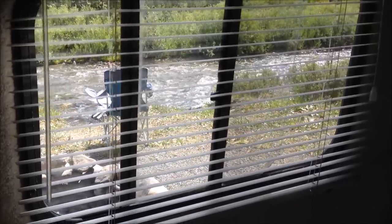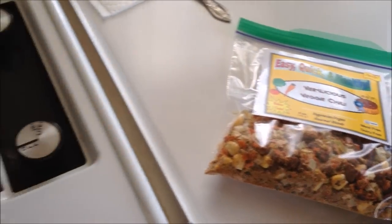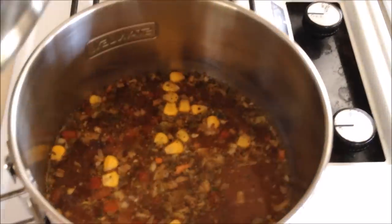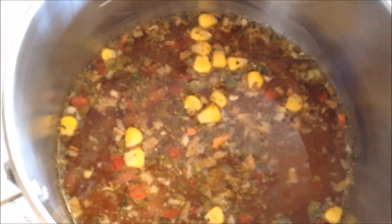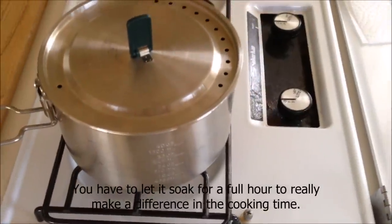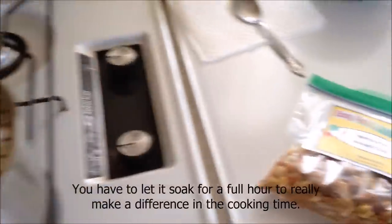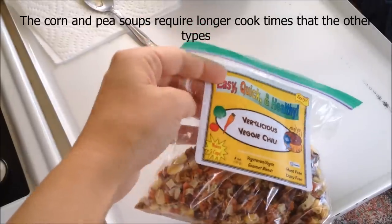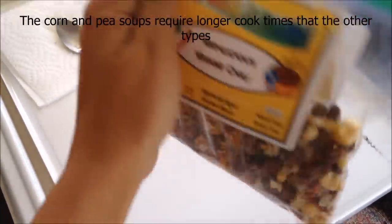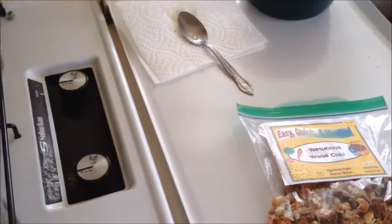I've put about a third of the very veggie chili into my pot and let it soak in water, because that reduces the cooking time. I've been letting it soak for about a half hour, so maybe I won't have to cook it the full 10 to 15 minutes simmering. The rest of it I put in a Ziploc bag, and I cut the label off the package so I can see what I have.